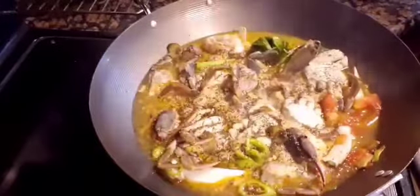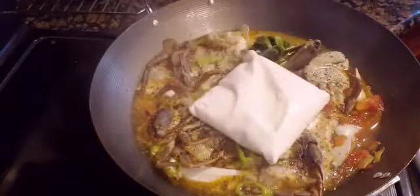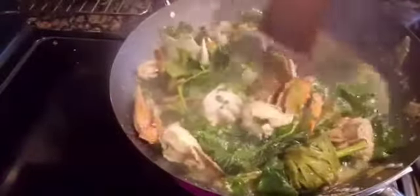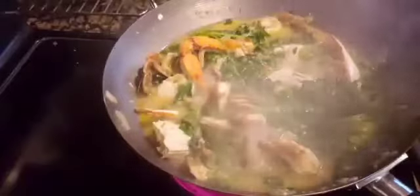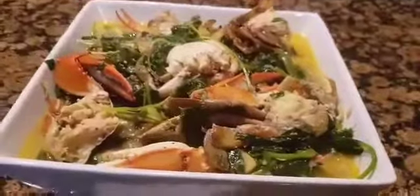We let that boil for about three minutes, and after three minutes of boiling, I added in the frozen coconut milk. I let that coconut milk melt totally and let it boil for about two more minutes. Then I added in the greens, which is moringa and kamote tops, mixed that in, and let it boil for another two minutes. So this is what it looks like when it is done. Bon appétit.